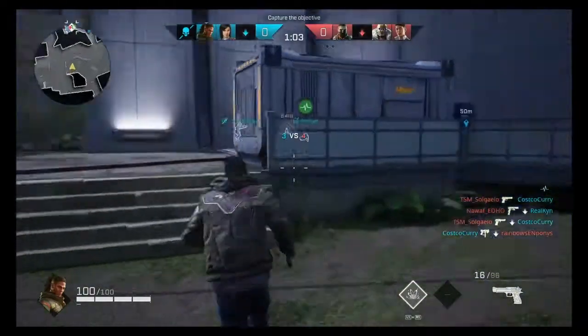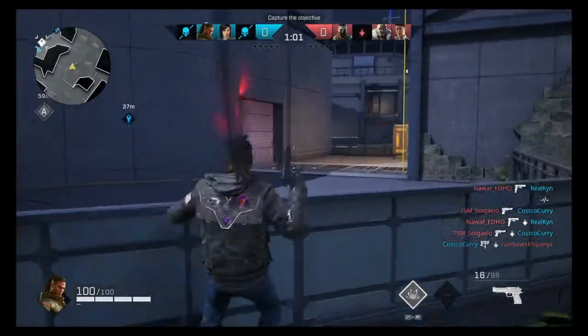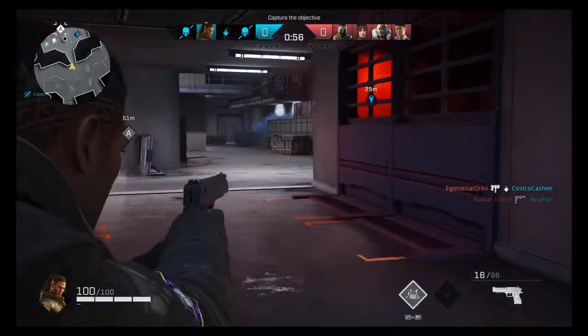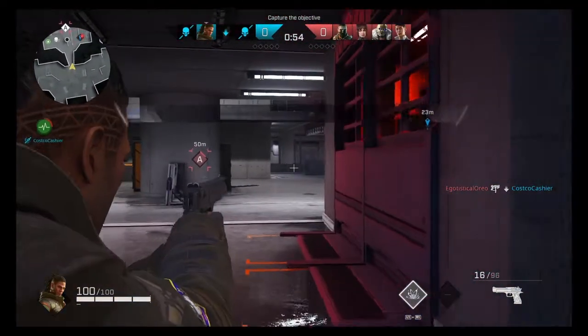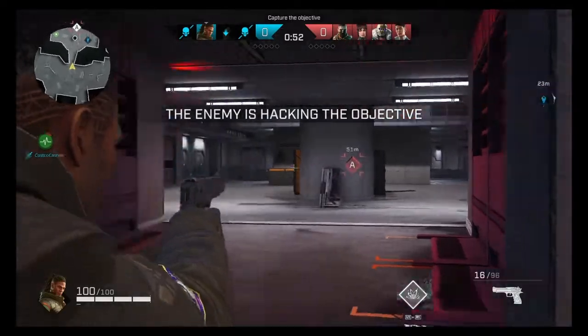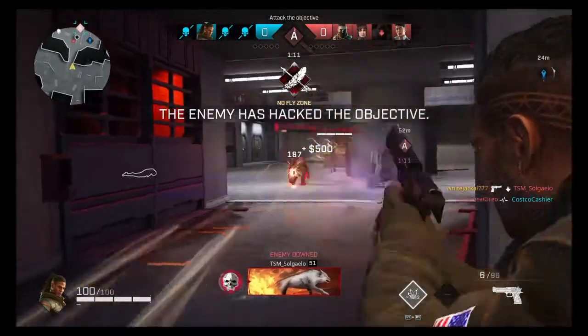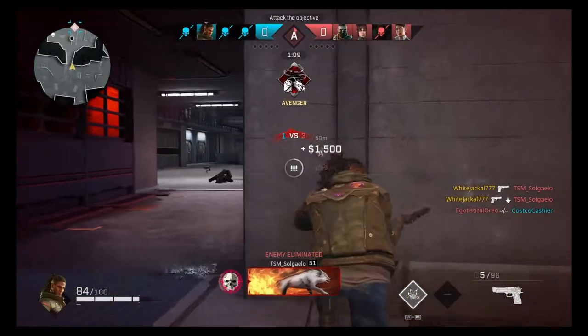One thing I did learn about Trench — he's sort of one of those mid-range fighters. If he gets up close and personal with a submachine gun or shotgun, he's most likely gonna lose, so I like to hang out in the background a little more with him, so it's not too exciting gameplay, sorry.